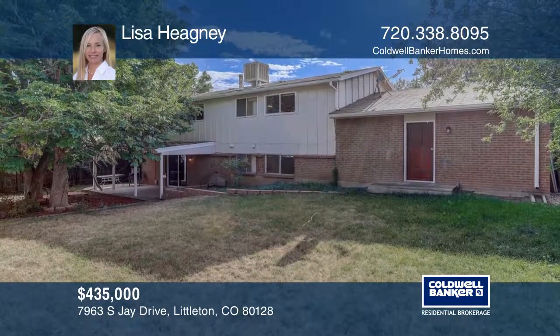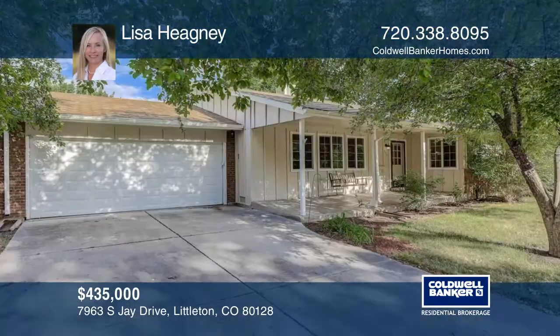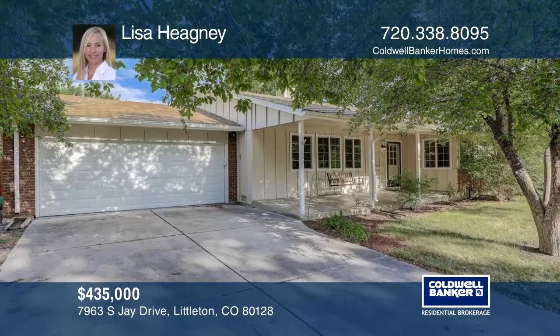Updated bathrooms, fresh paint, and a new garage door keyless entry. Lisa Higney can tell you more.